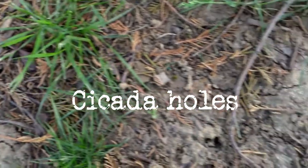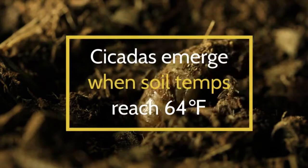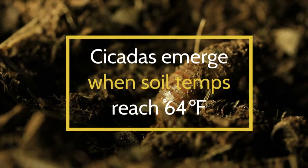Earlier this year, the fifth instar nymphs burrowed tunnels to the surface and then waited for soil temperatures to reach 64 degrees Fahrenheit before emerging.